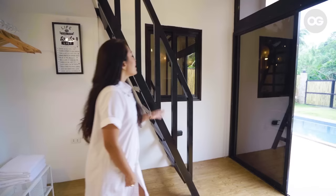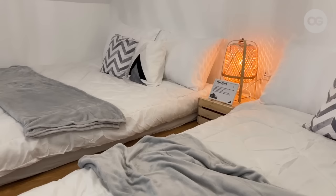Here's our access to the loft. It has two queen-size beds, and sleeps four people.